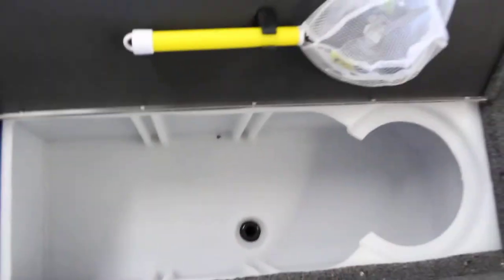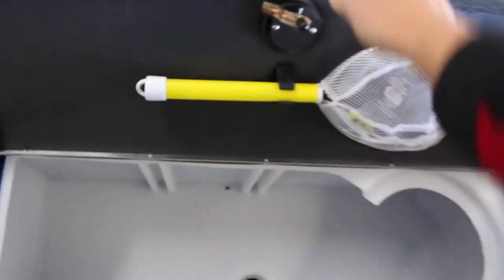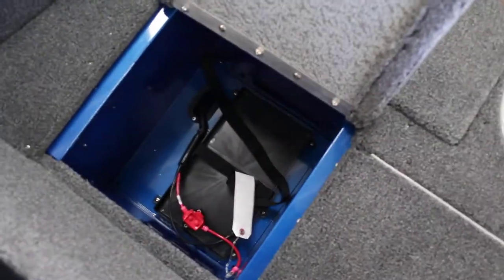Coming back here, storage is nice and big inside here, and that actually connects to the other side. Nice big live well, spot for a bait bucket, and the net as well.